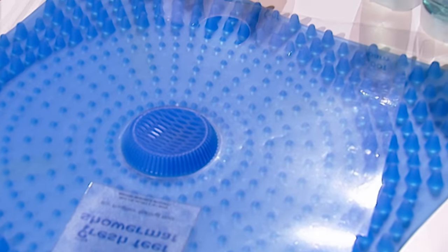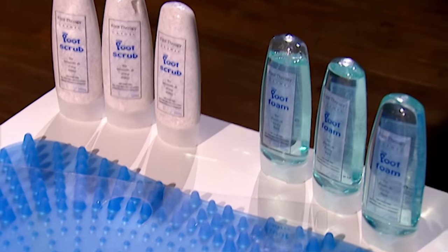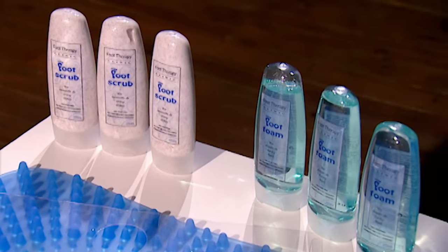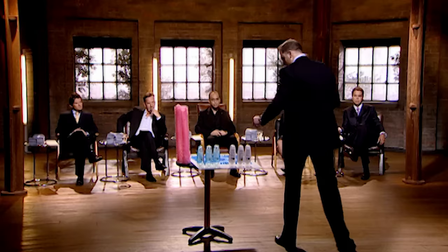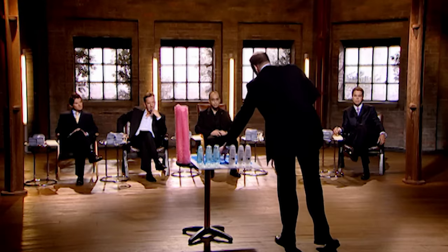These products work by the shower mat laying in the bottom of the shower cubicle. Using the foot foam first allows you to wash your feet by moving them back and forth. The foot scrub works in a similar way where you squeeze an amount into the middle of the exfoliating island, allowing you to exfoliate with the balls and soles of your feet.